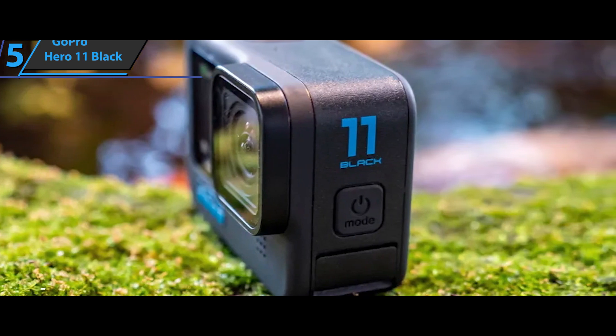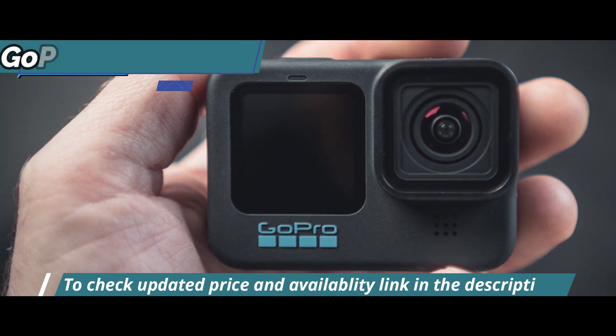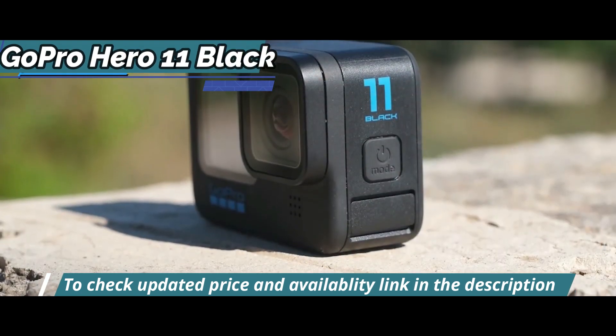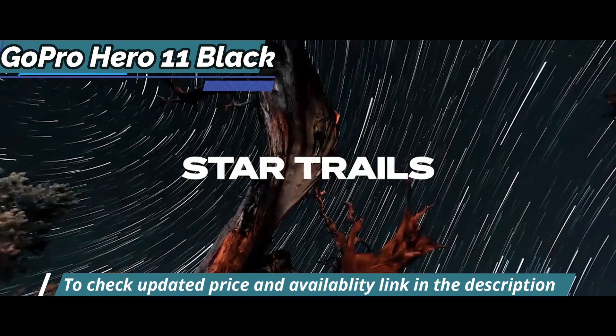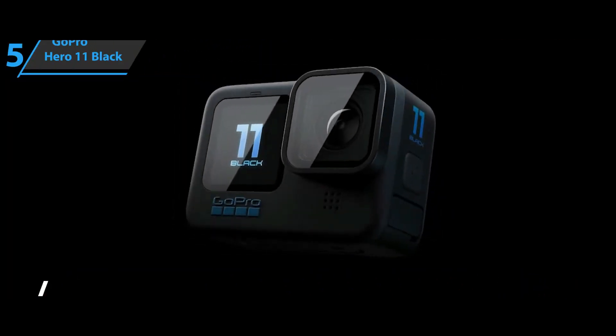Don't think going out at night won't work either. There are various night effects options available in this model that can be quite game-changers, such as Star Trails mode, where stars draw light trails, or Vehicle Lights mode, which works with traffic lights — painting, where moving lights create brilliant brush stroke effects throughout your images. Good stuff.